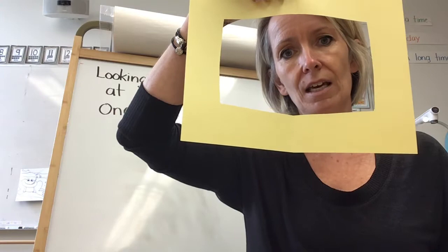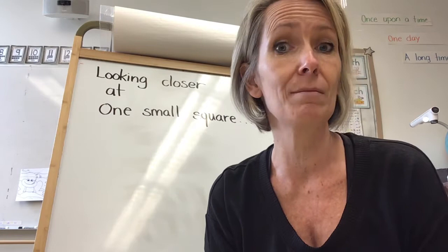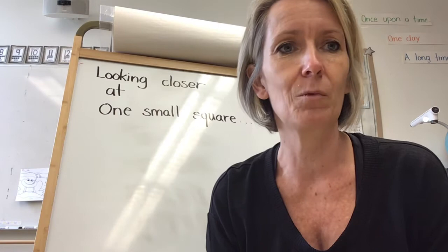You can upload your sketch when you're finished onto this activity. I've attached a couple of videos that I made when I was looking closely on my nature walk with Tucker the other day. I can't wait to see what you discover in one small square in your backyard. Have fun, explorers. See you later.